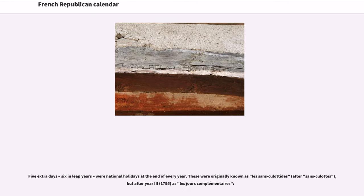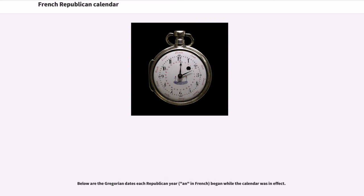Five extra days — six in leap years — were national holidays at the end of every year. These were originally known as les sans-culottides, after sans-culottes, but after Year 3, 1795, as les jours complémentaires. Below are the Gregorian dates each republican year began while the calendar was in effect.